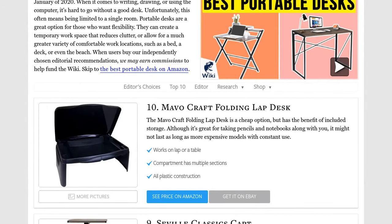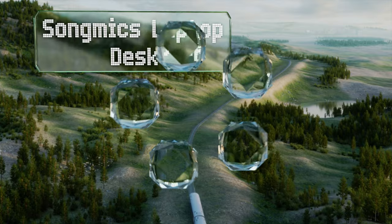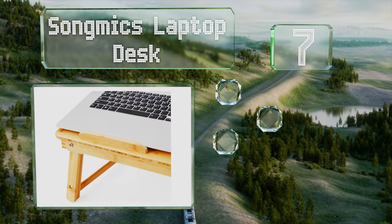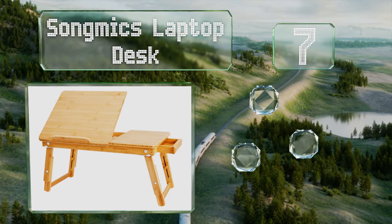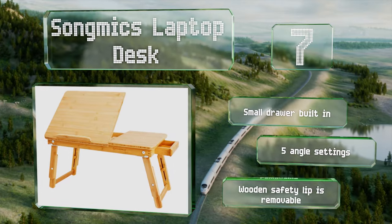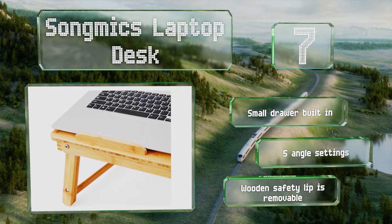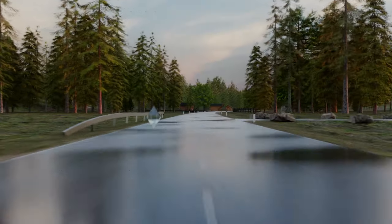At number seven, the Song Mix laptop desk is for those who want to work while sitting on the floor or in bed. Its most notable features are its natural bamboo design and its split tilting top, but it also has an adjustable height and a safety lip that keeps devices from sliding off. It includes a built-in small drawer and offers five angle settings. The wooden safety lip is removable if required.